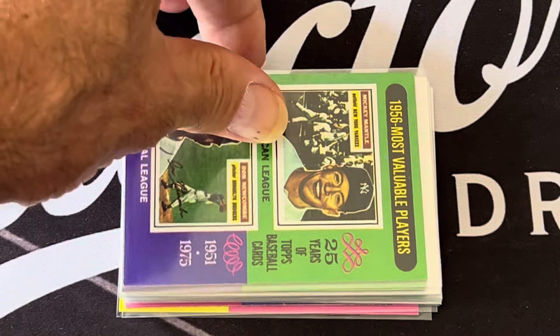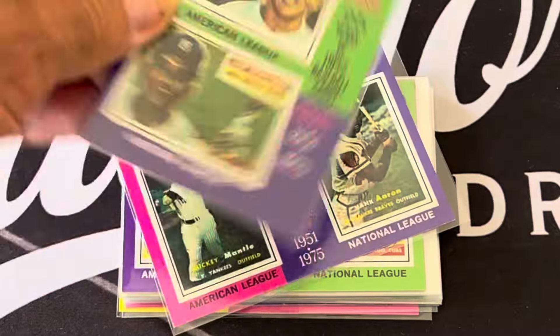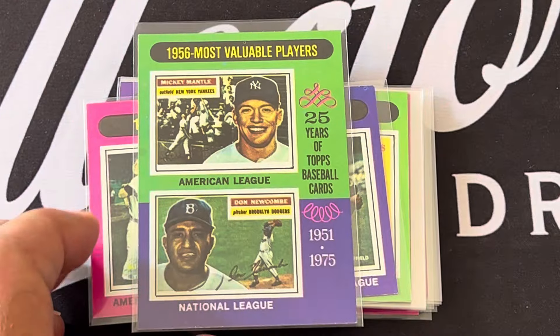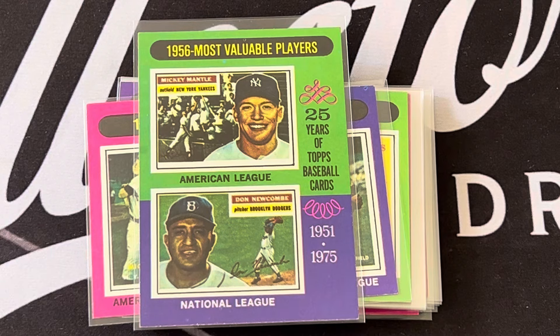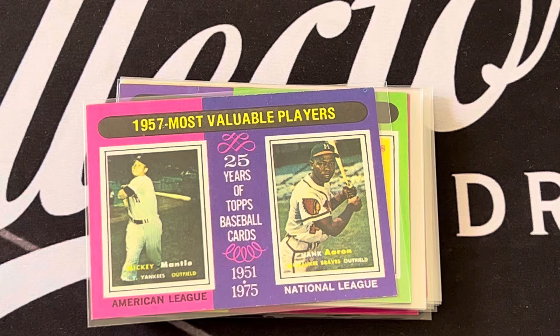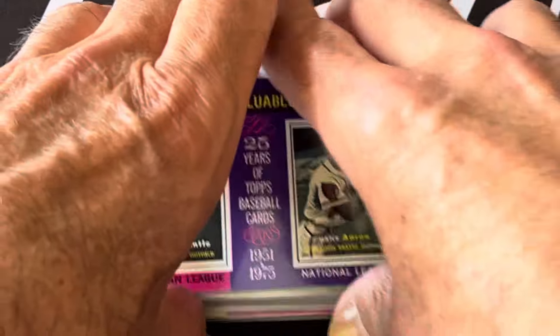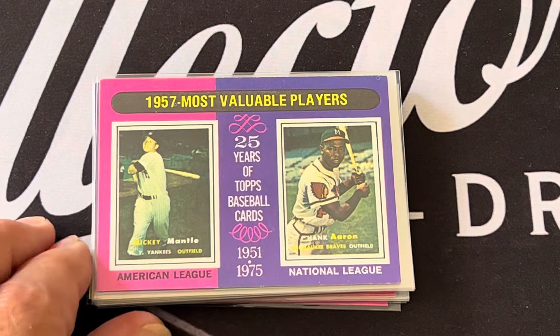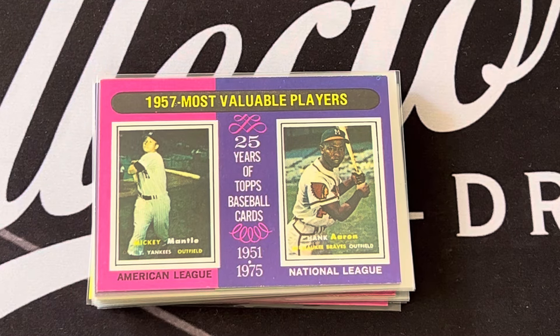The 1956 MVPs are Mickey Mantle and Don Newcombe. The 1957 Most Valuable Players are Mickey Mantle and Hank Aaron.